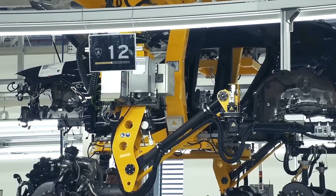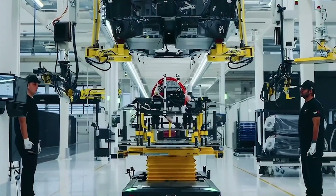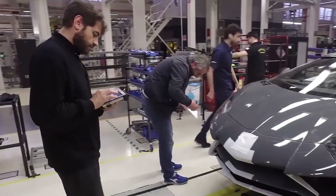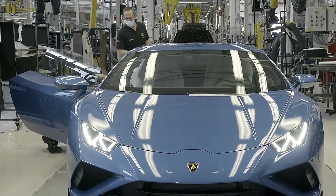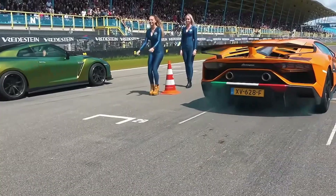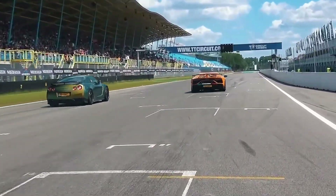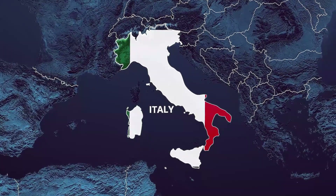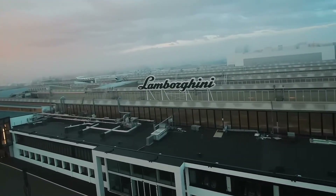Every year, the Lamborghini factory produces around 10,000 cars, generating more than 2 billion euros in revenue, all with fewer than 1,000 employees. This makes it one of the most recognised brands in the world. But how is a supercar built? To find out, let's travel to Italy and tour the facilities to understand the process.